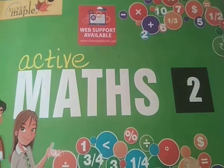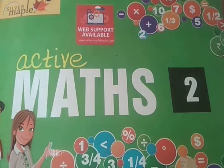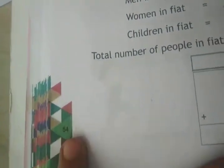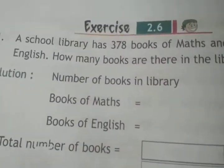Good morning to all of you. I am your Maths teacher from Sanskar Academy School. Open your textbook, page number 54, Exercise 2.6.